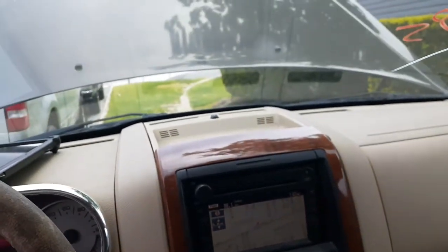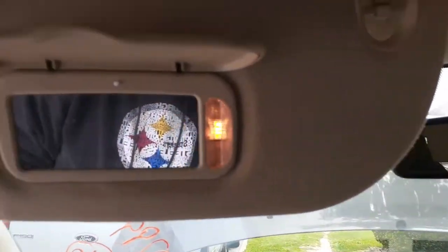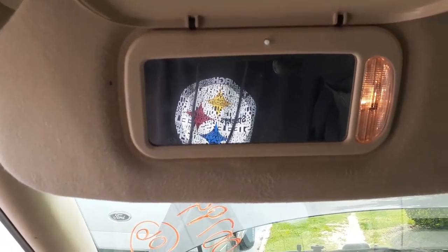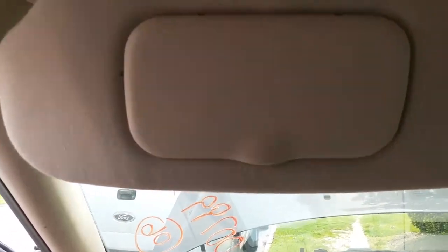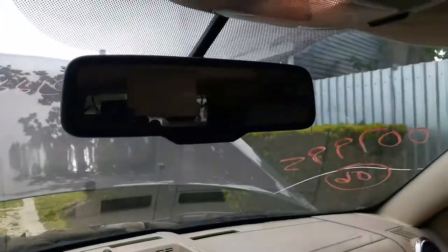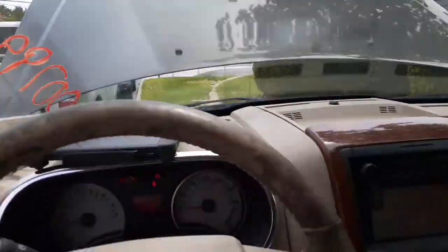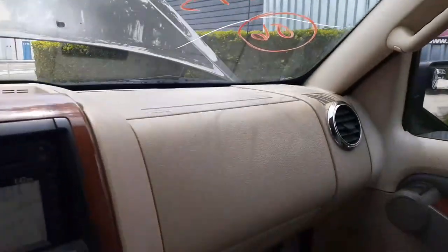You've got a vanity mirror. Here's your automatic dimming mirror. This is an Eddie Bauer edition — you do have a sunroof up there. It's all good.